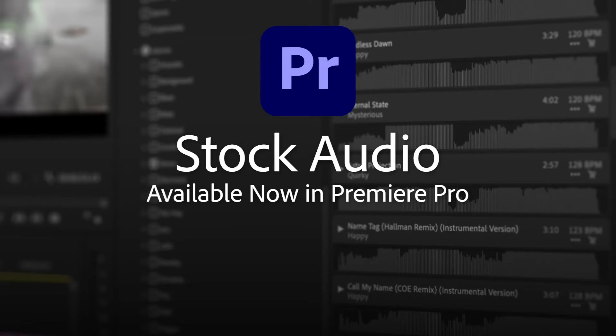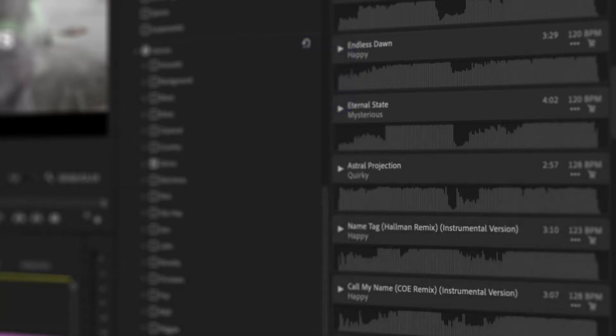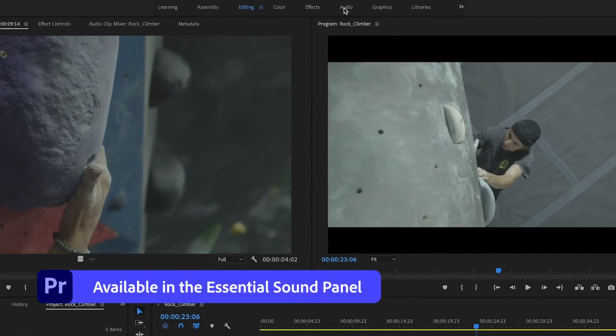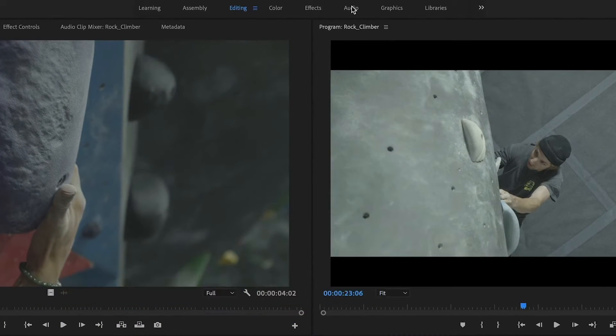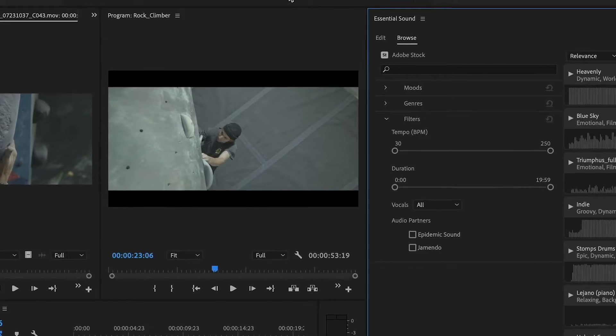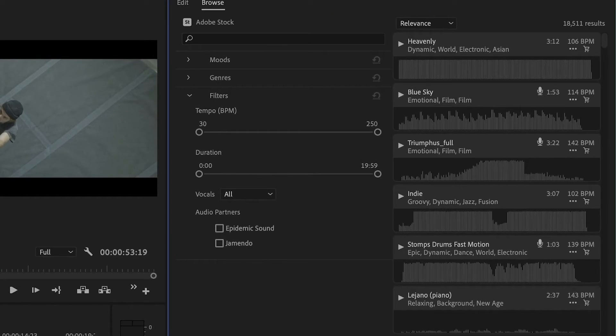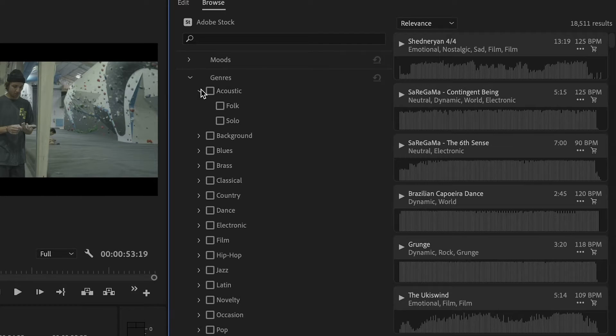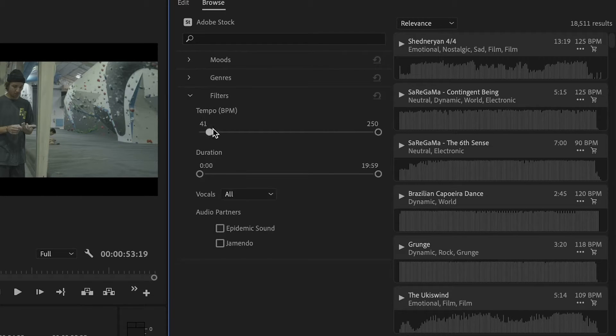Diving straight into Adobe Premiere Pro for color grading — it's definitely one of the top tier choices out there. One of the first things you'll notice when you jump into the color correction workspace is the Lumetri color panel. This is where a lot of the magic happens. Everything is super intuitive. You have your basic correction where you can adjust things like your temperature, tint, exposure, and contrast.